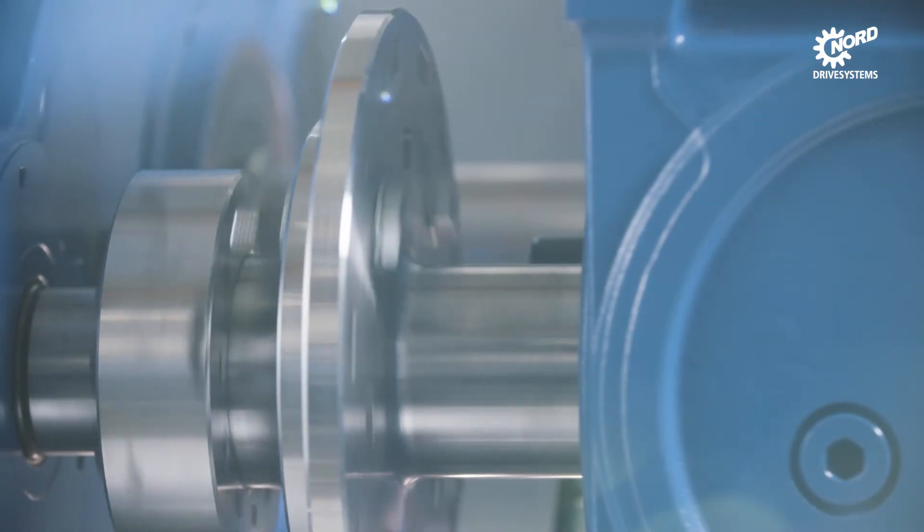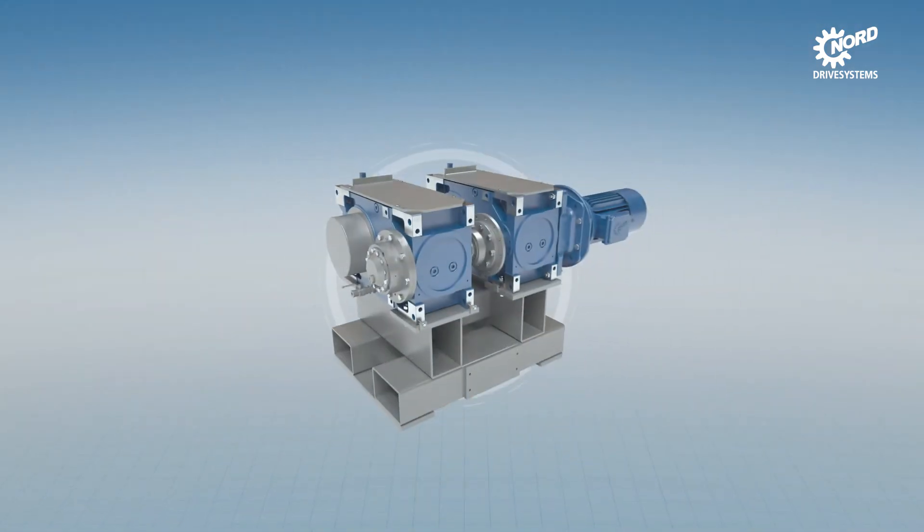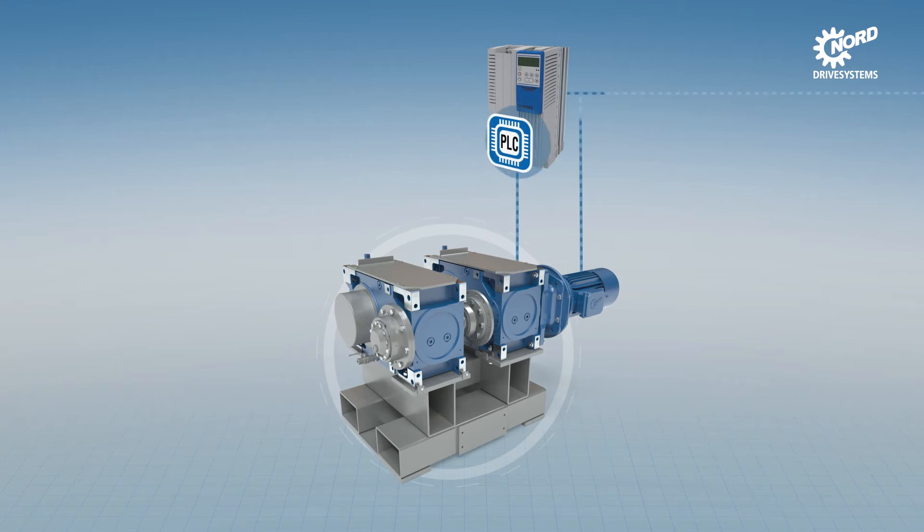This shows how unscheduled downtimes can be avoided, availability of plant and machinery can be increased, and their value can be preserved. Sensors record the necessary basic data for the Nord cloud solution — for example, they monitor vibration or temperature.